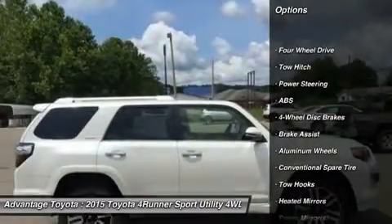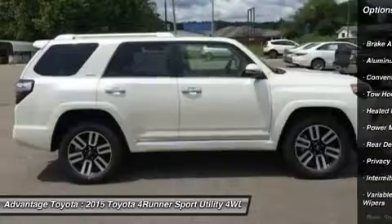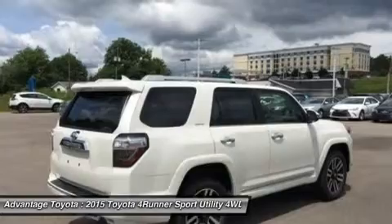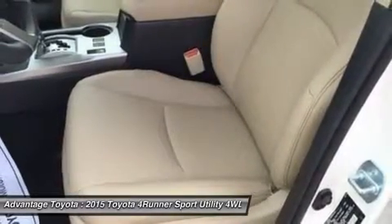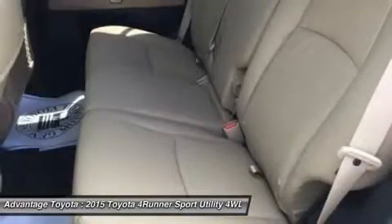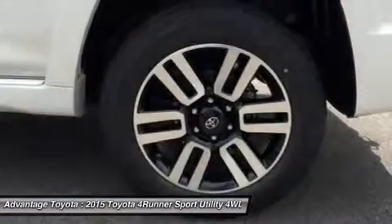The 4Runner has three drivetrain choices for you to choose from. Rear-wheel drive is standard in the SR5 and the Limited. Part-time 4WD is standard on the Trail model and an option on the SR5, and full-time 4WD with a limited-slip locking center differential is an option on the Limited. Maximum towing capacity for the 4Runner is 4,700 pounds.